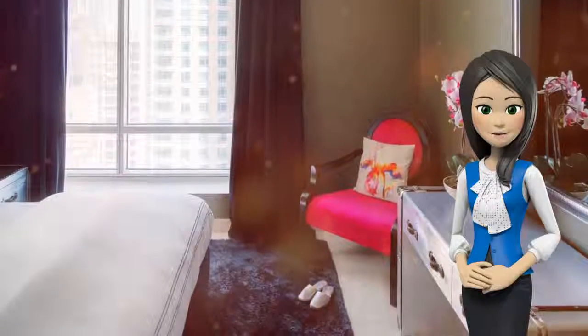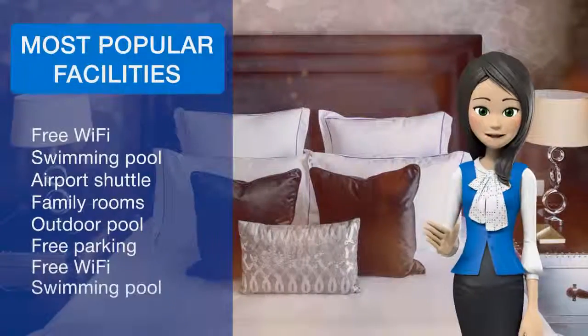Guests at the apartment can enjoy a continental breakfast. A car rental service is available at Dream in Dubai Apartments, Burj Views.